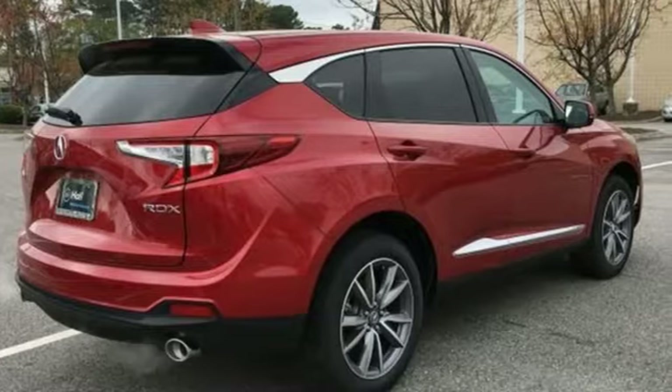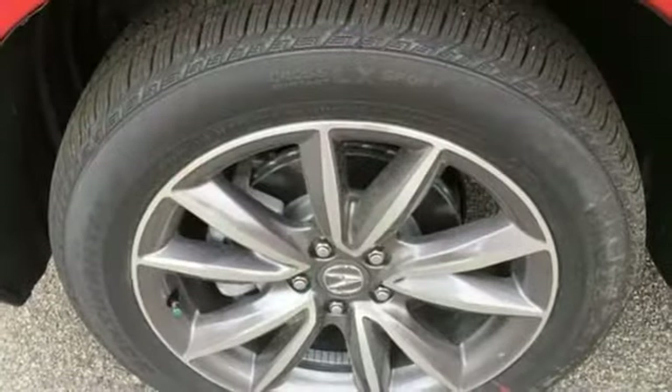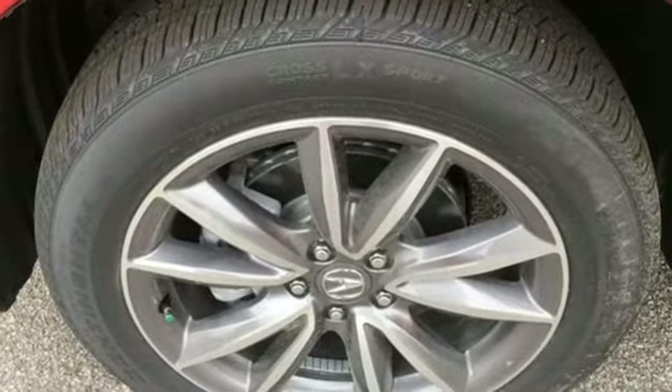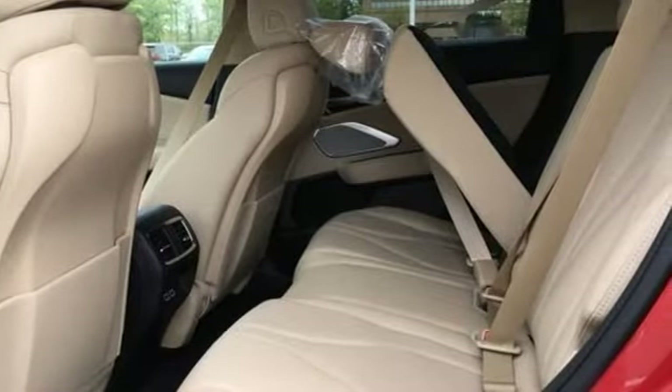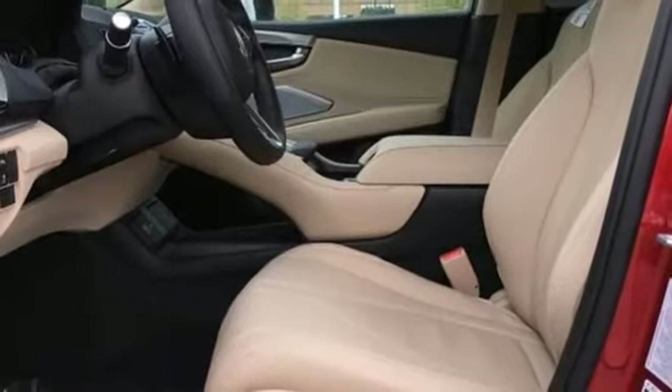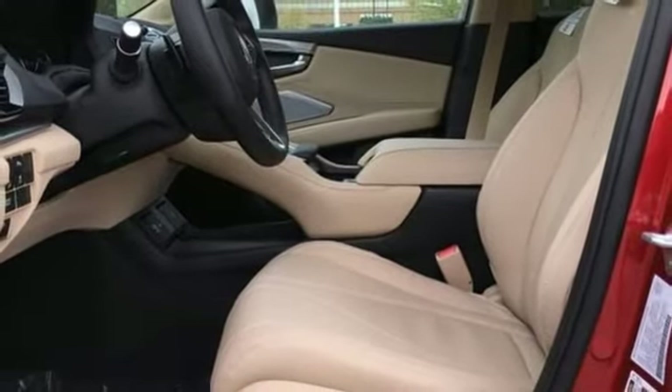It comes with all the amenities you need: turbo inline four-cylinder engine, gas pressurized shocks, integrated navigation system with voice activation, wi-fi hotspot, dual zone climate control, and auto dimming rear view mirror.